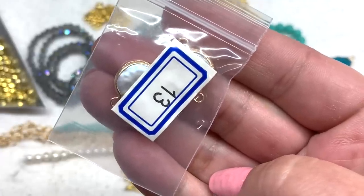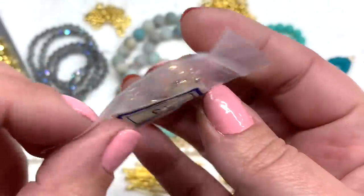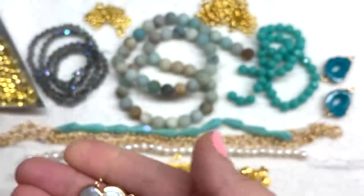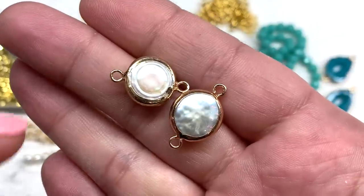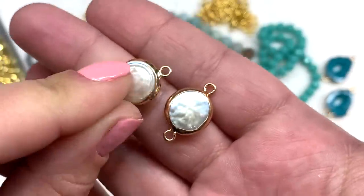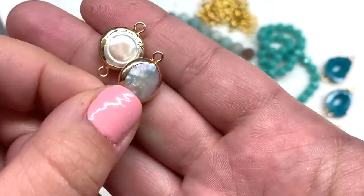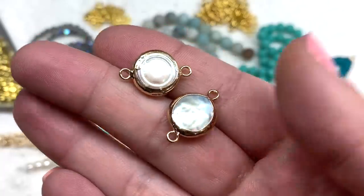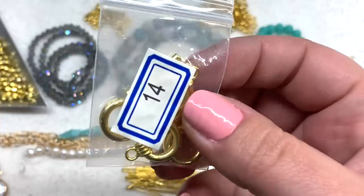Bag number 13 contains two more links, this time with a freshwater pearl inside, also in coordinating gold tone. They're all just a little bit different — that's the nature of freshwater pearls. You can see the ring effect inside this one; they have a light golden-colored coating. A unique and definitely appropriate addition to this sea breeze theme.